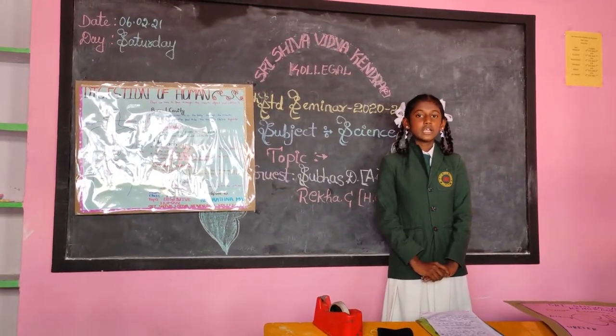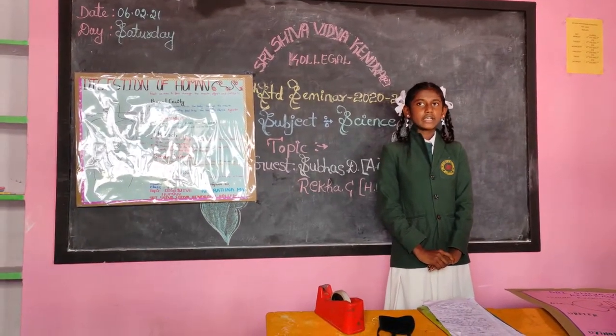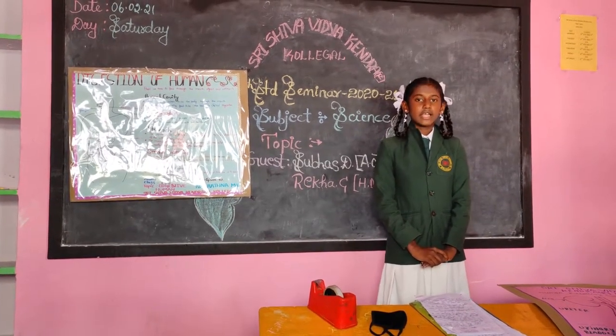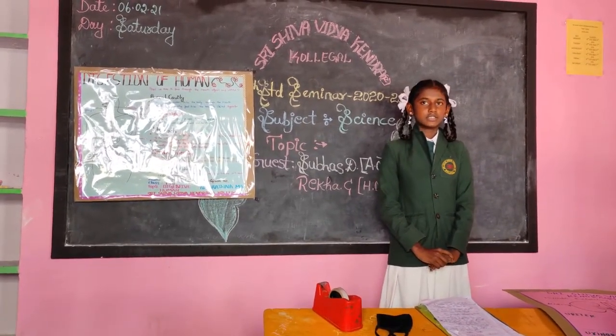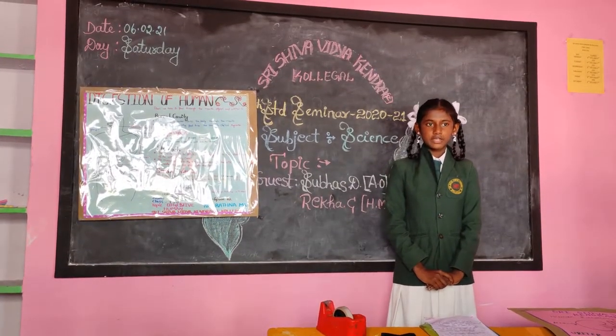Through this topic, we go through this chart. All the information we can understand about the digestive system. It is guided by our teacher Nagarathna madam. The digestive system is the most important part of the human body.